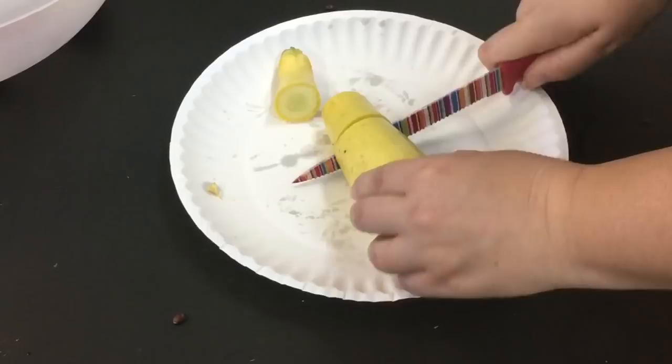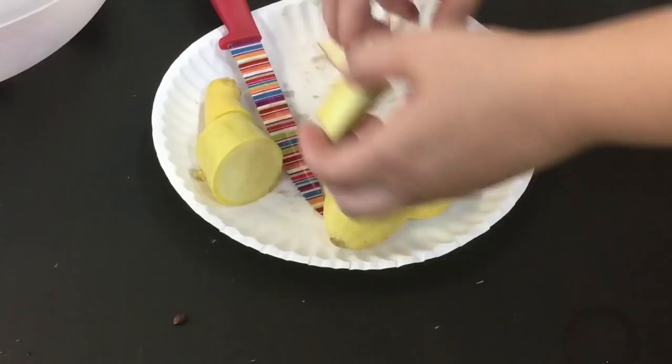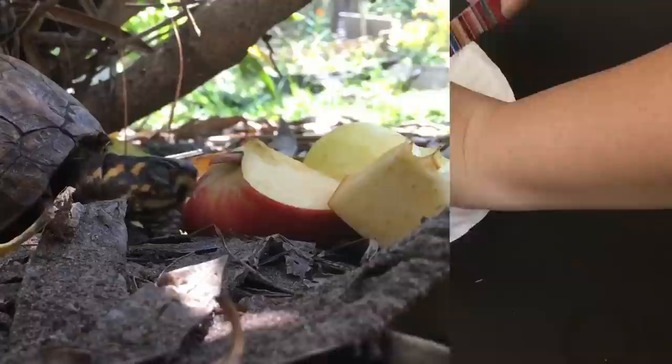I'm chopping up some yellow squash, yellow summer squash, and an apple for the turtles. I make sure they're cut up into chunks so they're a little bit easier for the turtles to get to.